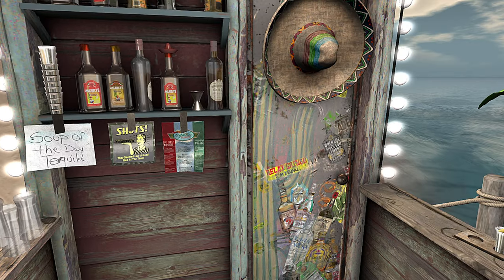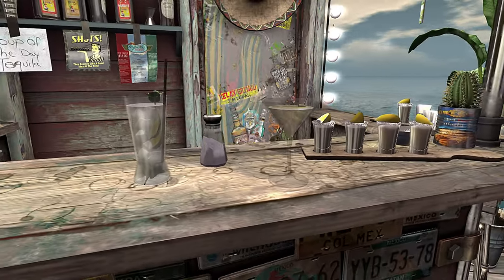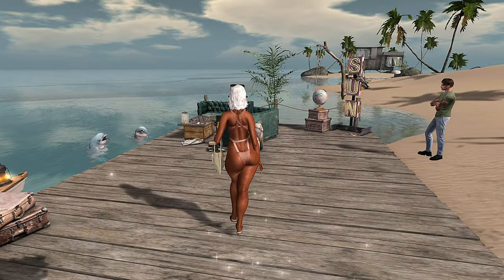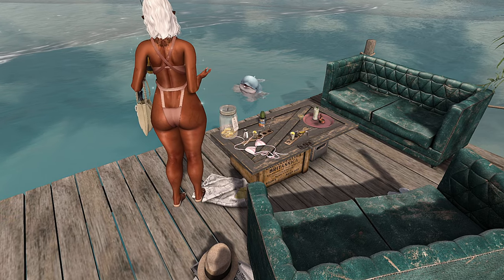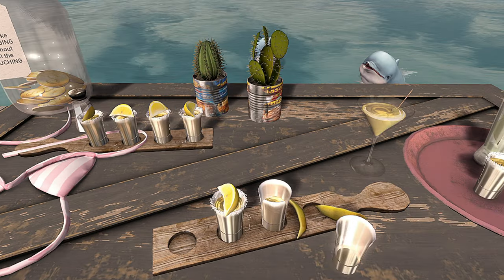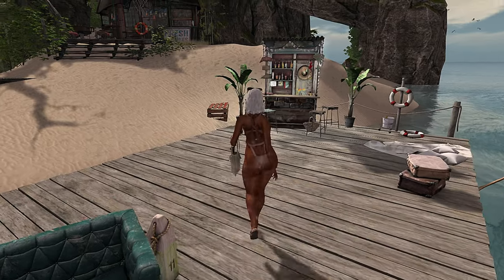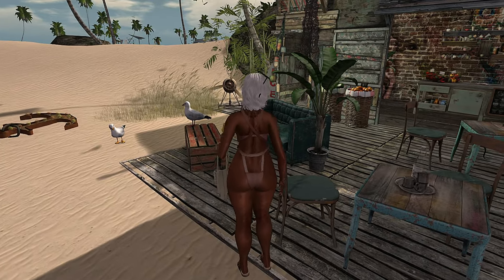This is cute — the soup of the day is tequila! I love all the little accents here. Get your little drink. They have some liquor, some food, nice little lemons. This is a cute little seaside bar right off the water where you can see the dolphins and take pictures. Someone left their bikini top. They have little shot flights, and I love that they put a weathered couch here — it's perfect for the space.